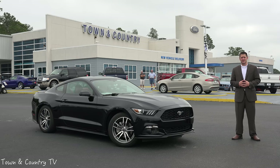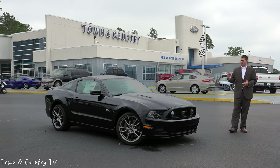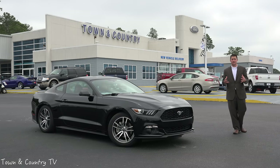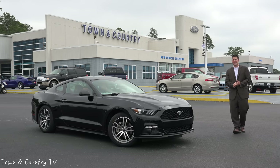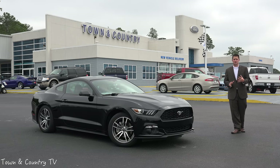My name is Mitchell Watts with Town & Country TV. As you can see, this is the 2014 Ford Mustang. As we compare it to the 2015 Mustang, you can see everything is completely different from the ground up — from the front and rear suspension to even the engines. There's a brand new engine right here, the EcoBoost — a 2.3-liter four-cylinder engine that we'll get into here in just a little bit.